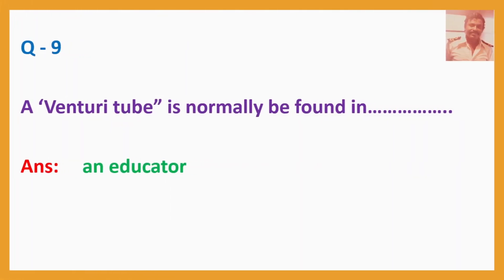Question No. 9: A venturi tube is normally found in — Answer: An eductor.